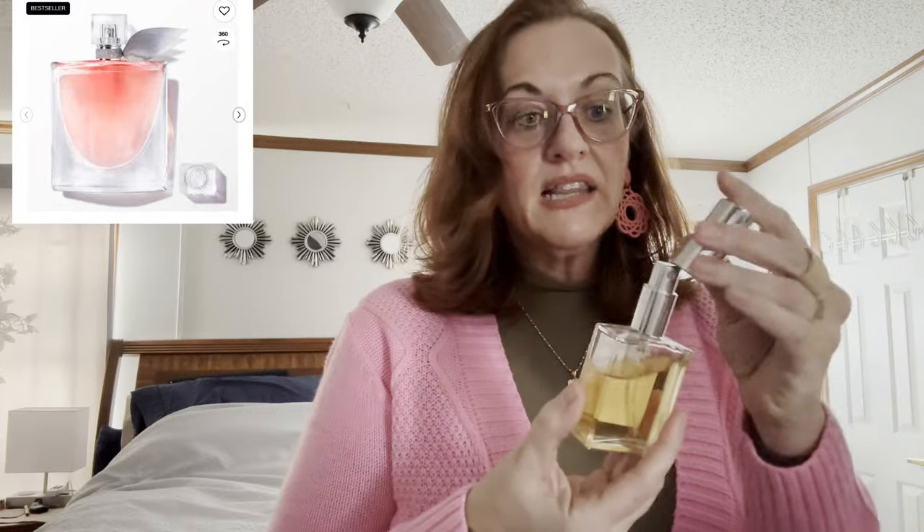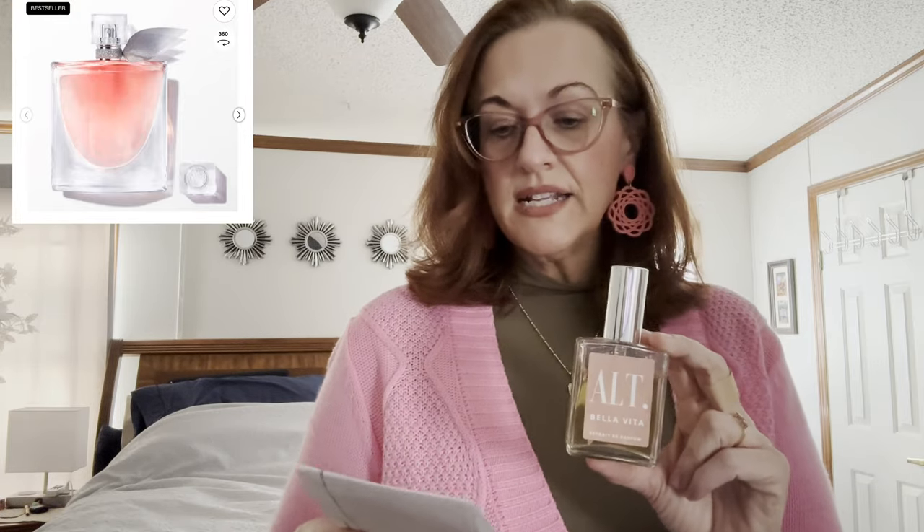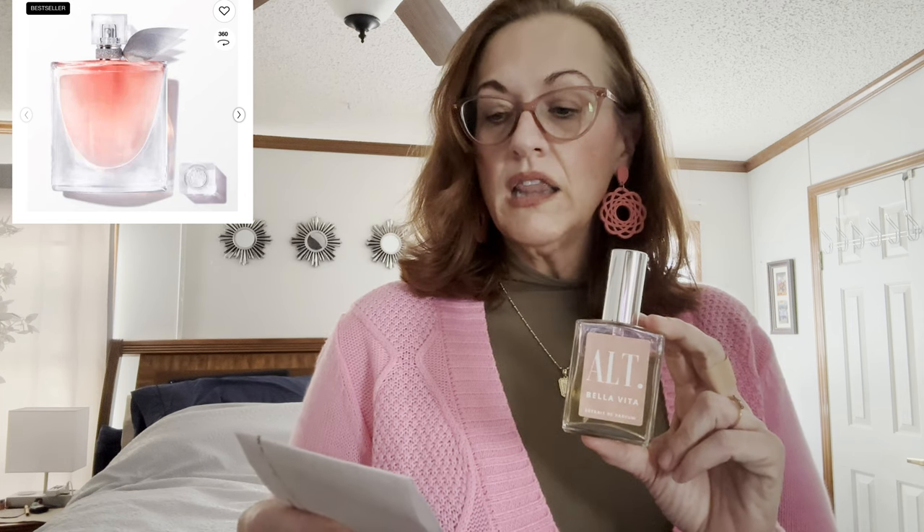Next is the ALT Bella Vita — this is the larger 60ml and retails for $49. It's very sweet. I like it, though not quite as much as the Duchess, but I actually get more compliments when I wear this one. It's very popular with men. It's the dupe for the Lancôme La Vie Est Belle — a very sweet cupcake smell. The original retails for $168, and this retails for just $49.